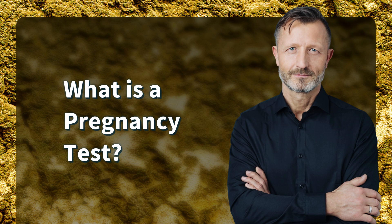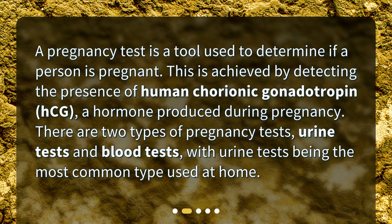What is a pregnancy test? A pregnancy test is a tool used to determine if a person is pregnant. This is achieved by detecting the presence of human chorionic gonadotropin, HCG, a hormone produced during pregnancy. There are two types of pregnancy tests: urine tests and blood tests, with urine tests being the most common type used at home.